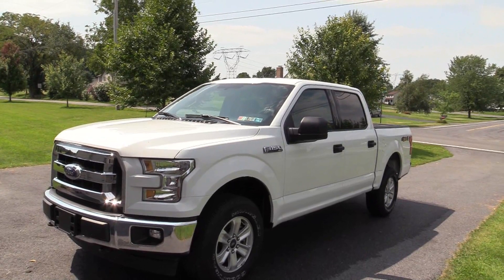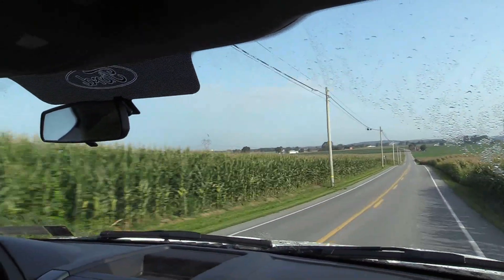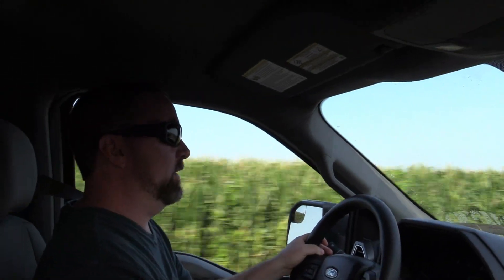We'll certainly keep you posted. If you have any questions about it, let me know. Coming up next in the video, we're going to give you a little bit of a ride-along experience just to give you an idea of what it's like.